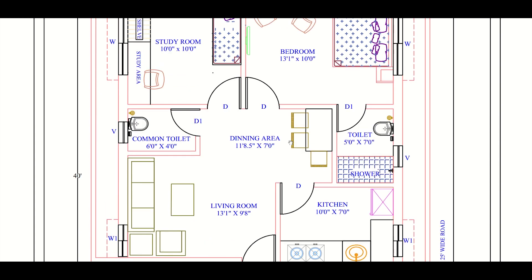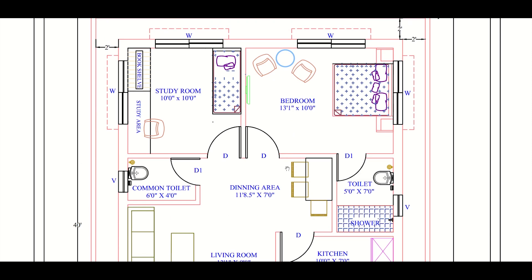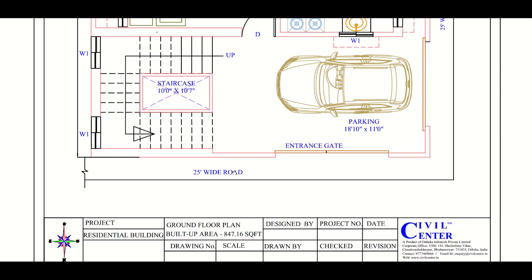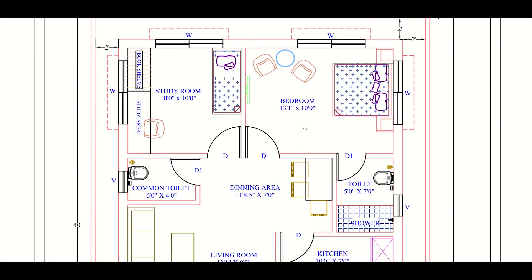The dining area is adjacent to the kitchen and is 10 feet by 7 feet. The master bedroom is in the south-west direction, which is the best position for a master bedroom as per Vastu. There is also a toilet here of size 5 feet by 7 feet, and the WC is wall-mounted.